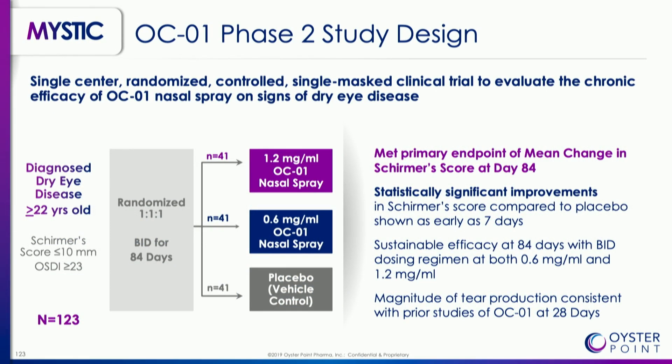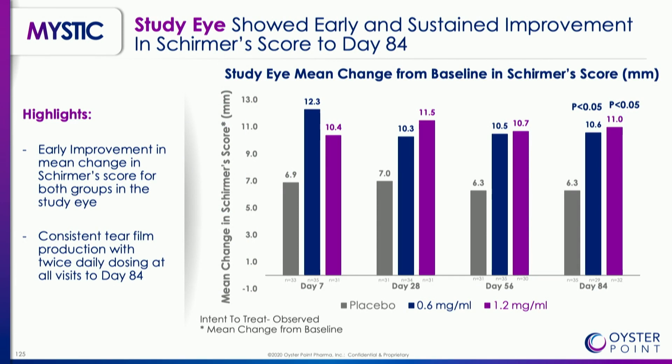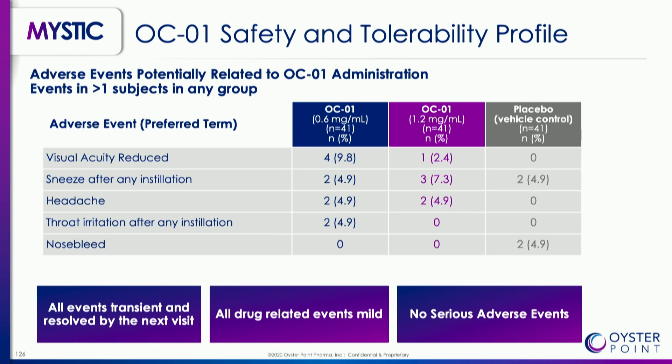This is the MYSTIC study, where we looked at greater than 28 days of delivery of the 0.6 and 1.2 milligram per milliliter dose groups. We had statistically significant improvements in Schirmer score at day 84 with twice-daily dosing — consistently from as early as day 7 all the way through day 84. The safety profile showed fewer adverse events than in ONSET-1, though this was a single-center study in Mexico City, where patients appear to report complaints to their physician less frequently.